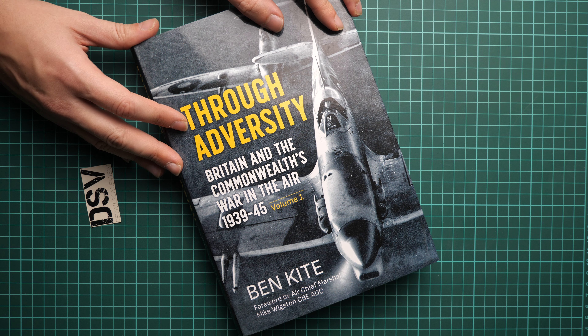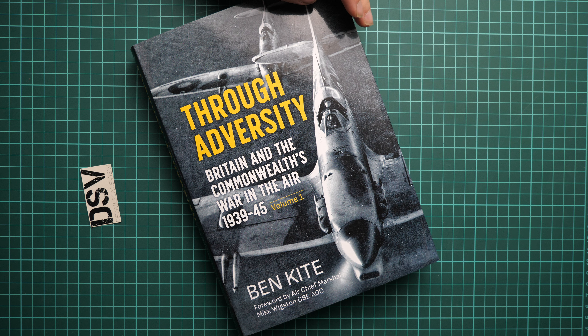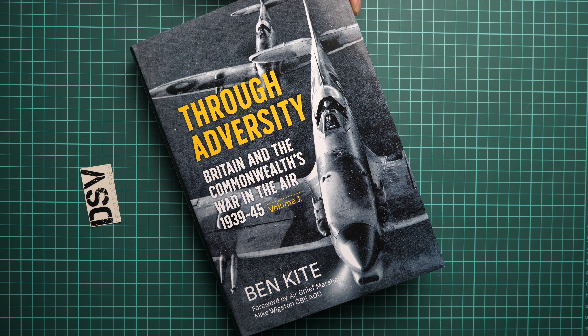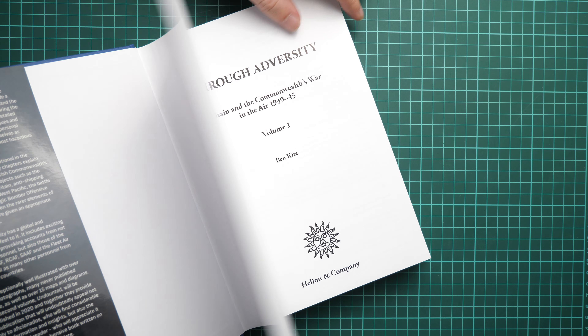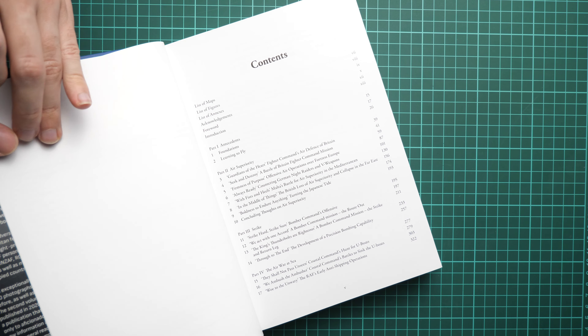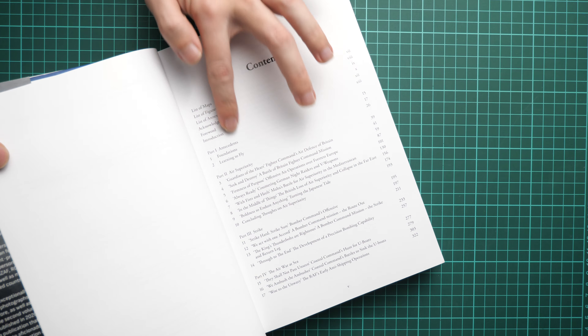Inside we have quite detailed history written by Ben Kite — it's his second book. What I've read in this book is quite impressive; there are more than 150 photos. I remind you that this is the first book and there will be a second one as well, so do not miss it, because together they will make quite an impressive combo.